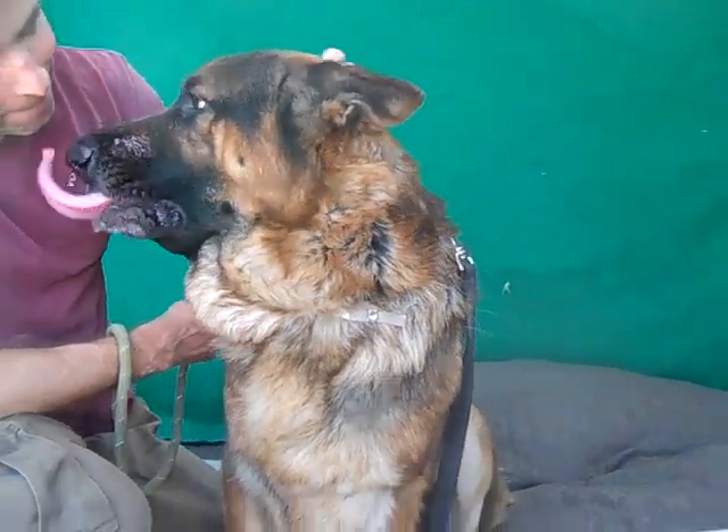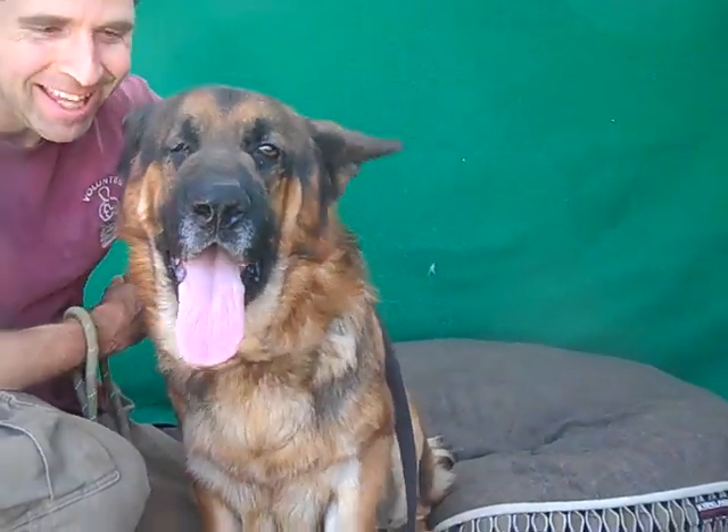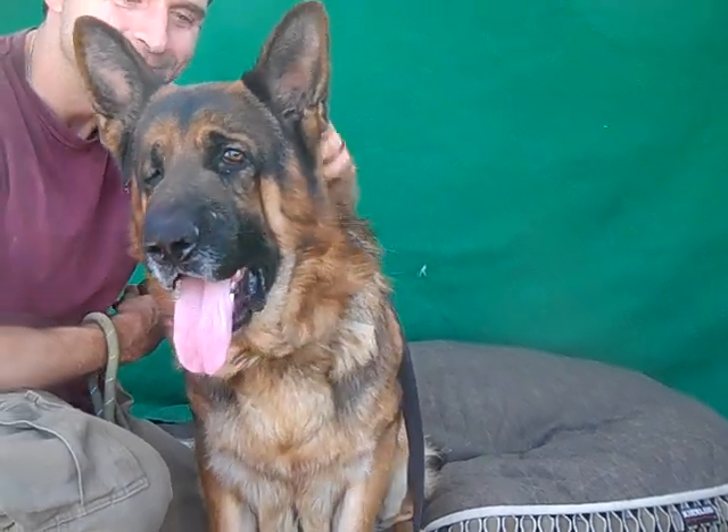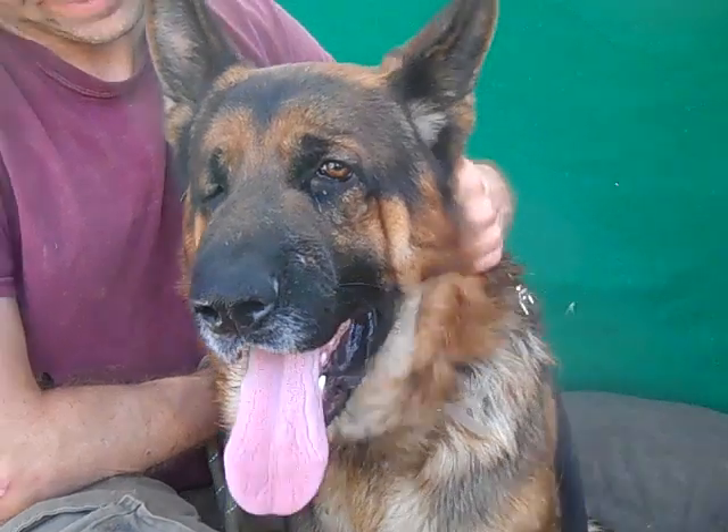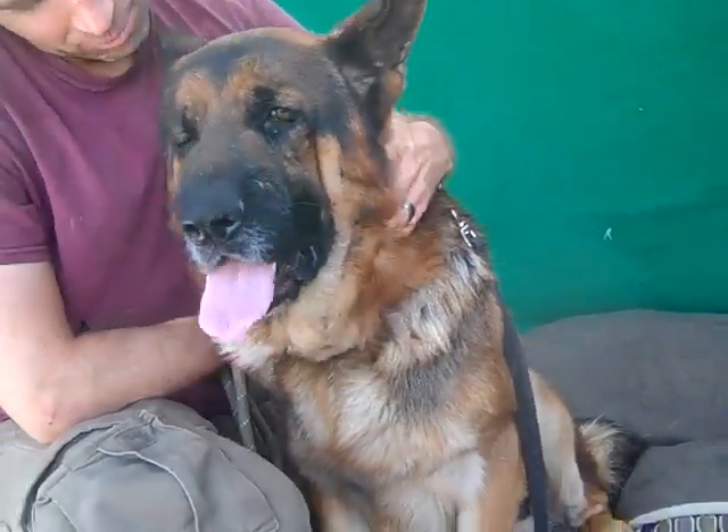He is so gorgeous and just a big big sweetheart and he would love to go home with you and be part of your forever family. So come on down to the Baldwin Park shelter, check out our friend Kodak, and you can take him home with you. Bye bye, good boy!